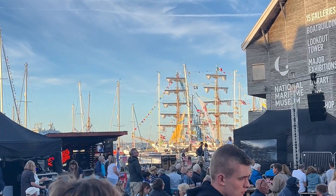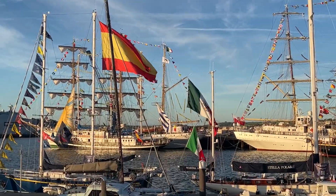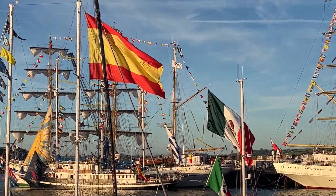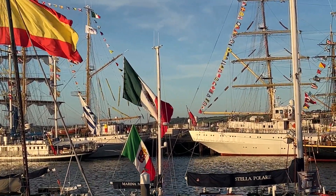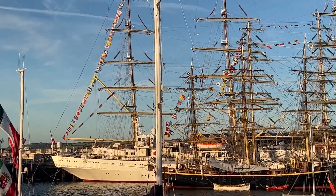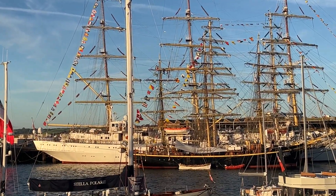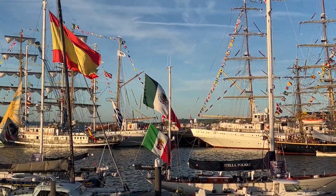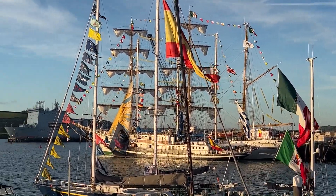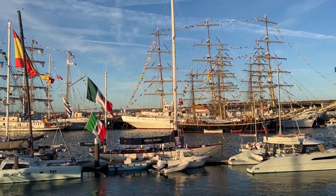Look at the flag here. Spectacular view here of some of the Tall Ships in Falmouth Bay. We have a Spanish flag here and an enormous Mexican flag. It's still a little bit of a patchy shape on the flags all over these magnificent feasts of nautical engineering, and it is absolutely beautiful to see here in Falmouth for the Tall Ships event this week.